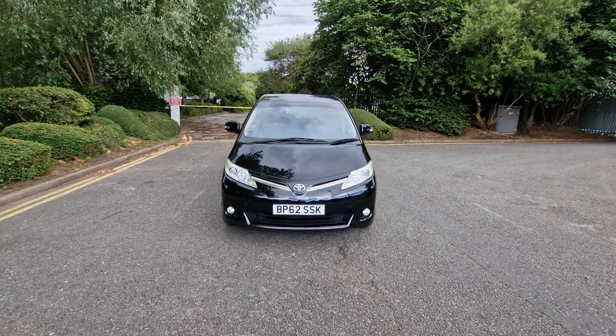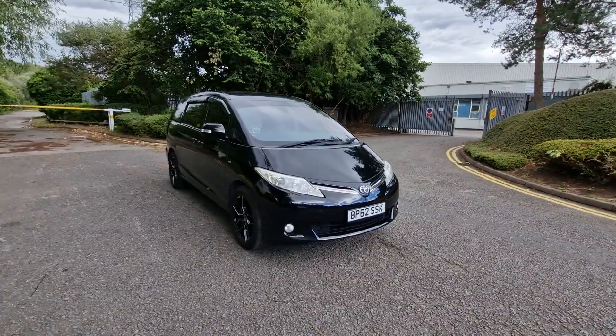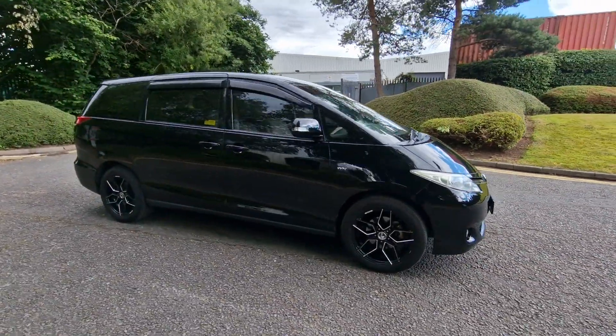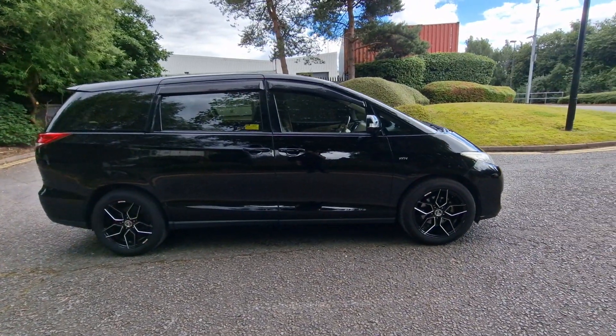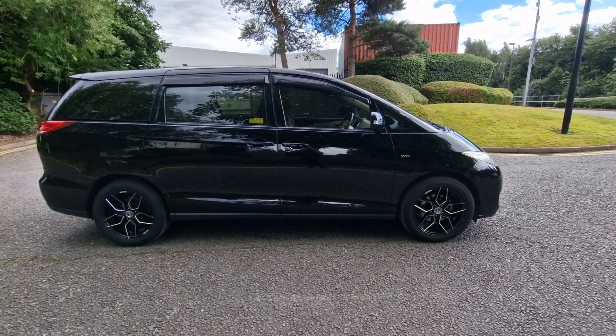Welcome to Prestige Automotives. Toyota Previa, 2012 62 plate, 2.4 litre petrol engine, front wheel drive, 18 inch alloy wheels, with the black exterior and the cream leather interior.